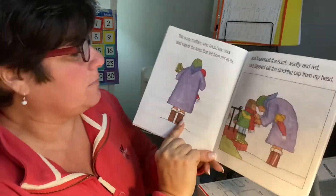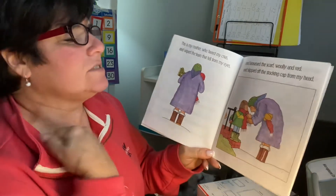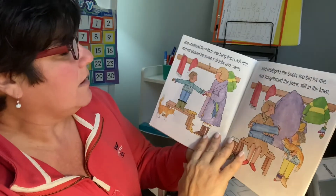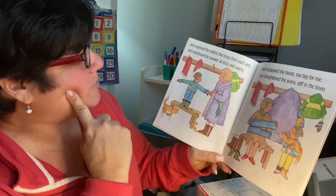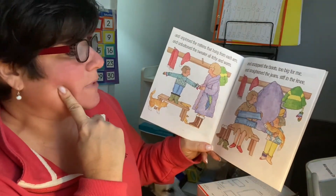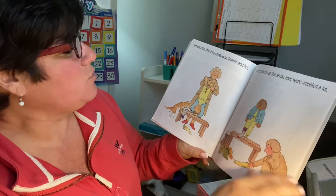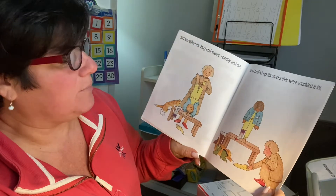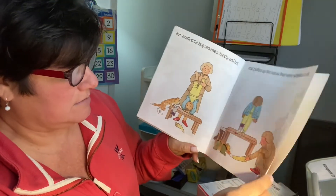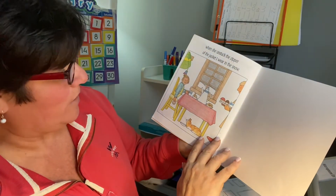This is my mother who heard my cries, and wiped the tears that fell from my eyes, and loosened the scarf woolly and red, and slipped off the stocking cap from my head, and unpinned the mittens that hang from each arm, and unbuttoned the sweater all itchy and warm, and unzipped the boots too big for me, and straightened the jeans stiff in the knee, and smoothed the long underwear bunchy and hot, and pulled up the socks that were wrinkled a lot. Look at the cat playing with the socks!